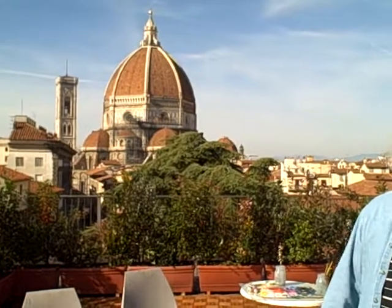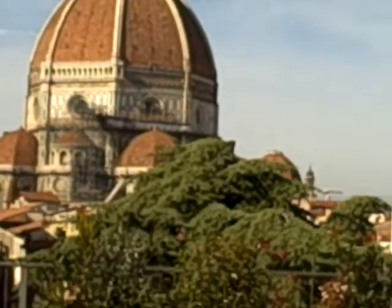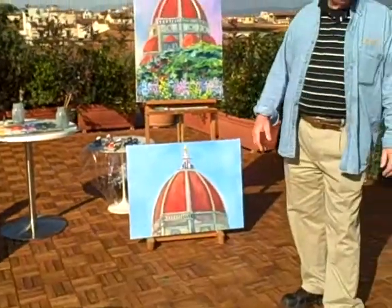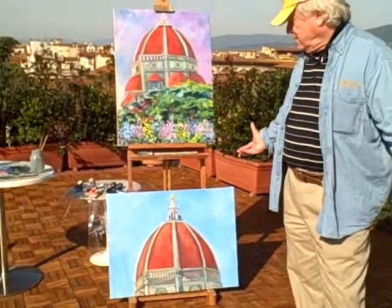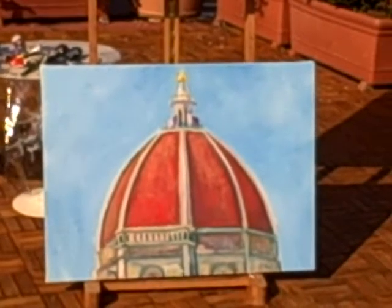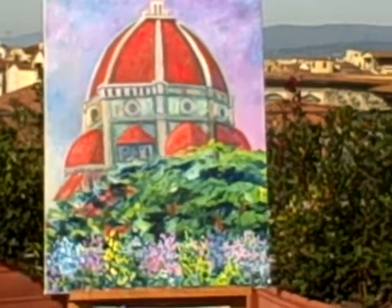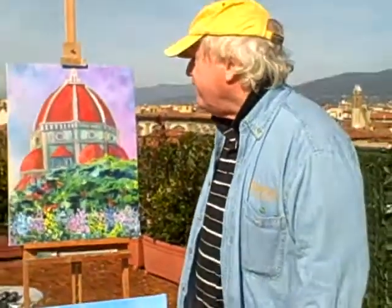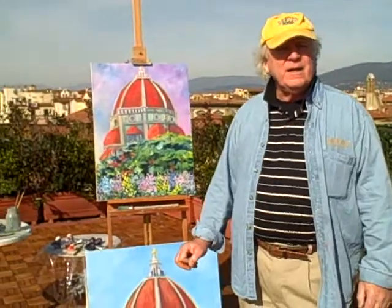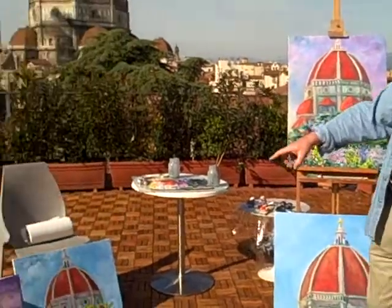I decided to try and do a series of two different sizes of this dome at different times of the day. As a painter, the interesting thing when you come outside — the first one I did, I was going to do a panorama, but then I looked at what I was looking at and my hand just took over. You get the dome — it's a very large structure and it sort of takes over not only your sight but your consciousness. I'd like to get eight finished: four 24 by 32s, which is this size, and four 20 by 24s, which is that.